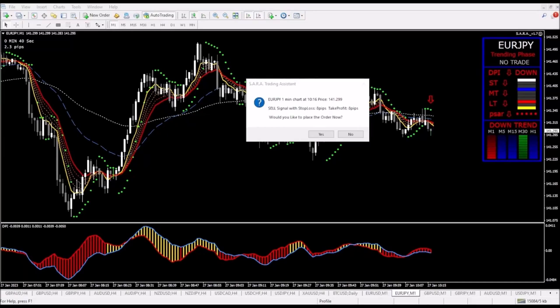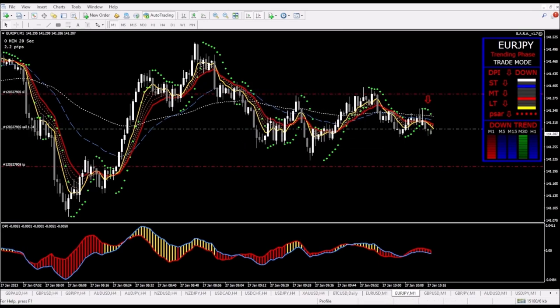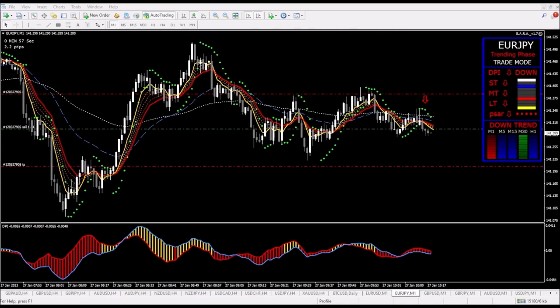Found this short trade on the Euro Japanese Yen. I am going to take this position by clicking yes — we are now in this trade. We didn't have to do anything except approve the trade. Sarah found this setup, gave us the option to get into it, I chose yes, and now we're going to let Sarah take care of everything else. It's going to manage the trade as it progresses, and I'm going to record this trade as it plays out.